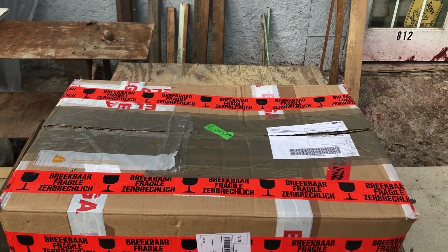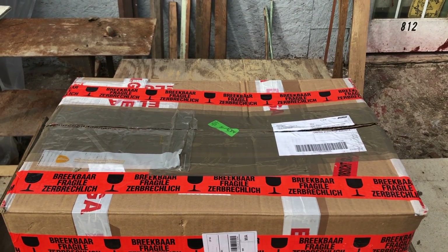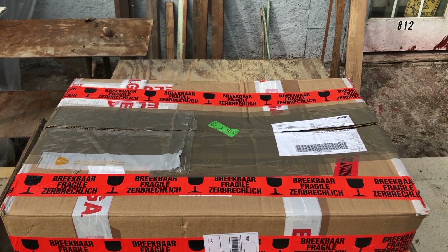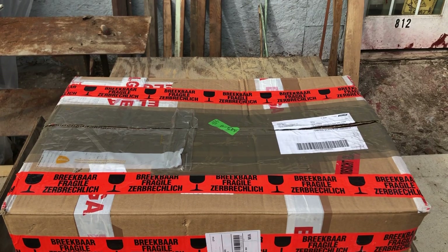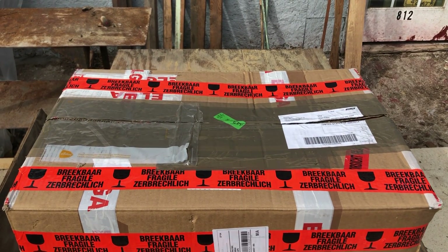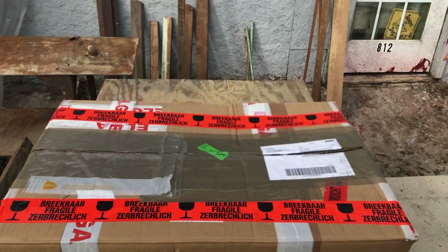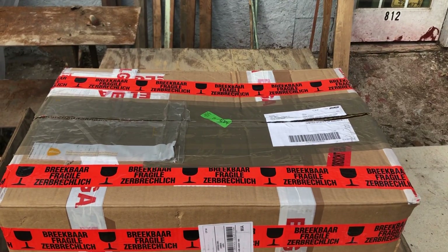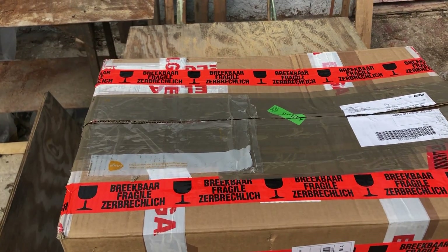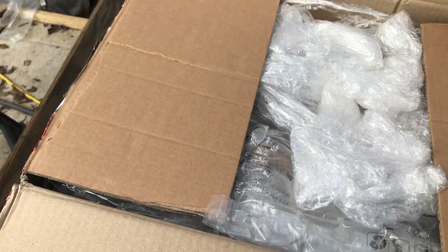I just got a box in from the Netherlands and it contains a Dogon door — a carved door that was collected between 1950 and 1970 by a missionary who bought a few items while he was there and brought them back. We're going to take a first look at this Dogon door.